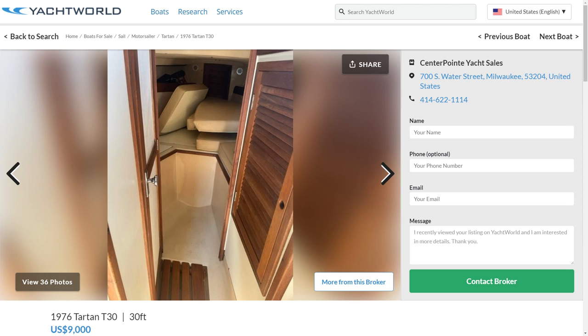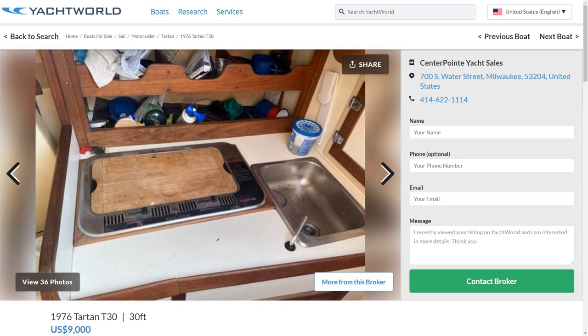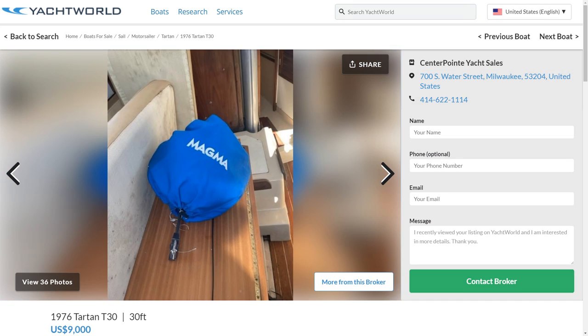They are easy to work on, and every old salt sailor will know this engine inside and out. Bring extra parts like water pumps and impellers and you should be fine. As a bare-minimum boat, the Tartan 30 certainly could do the trip and would be a blast to sail down the coast because she's fast. As long as the decks aren't rotted, if you threw $10,000 at getting her ready, she would be an excellent cruiser for a solo sailor.